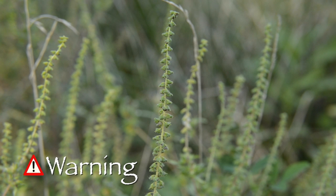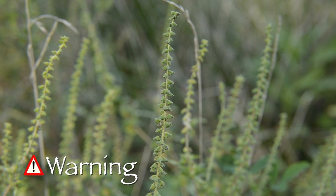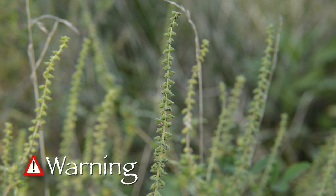The pollen of ragweed is well known for causing allergies, and touching this plant may cause allergic reactions. When consumed by cows, it will cause their milk to retain a bitter taste, or if it is harvested with wheat, the bitterness will cause the flour to be unfit for bread making.